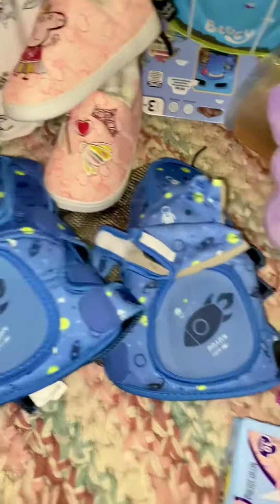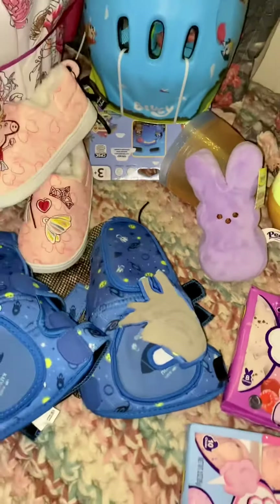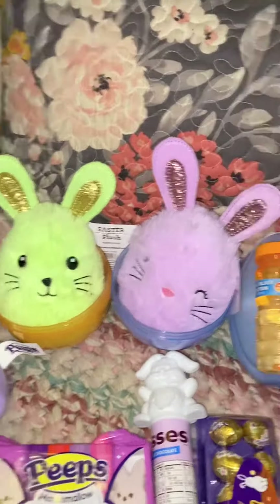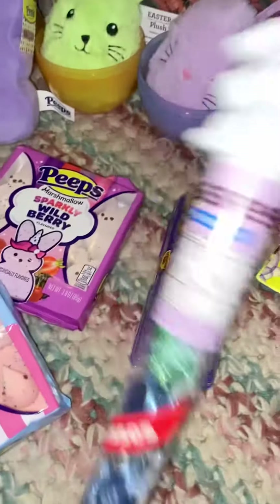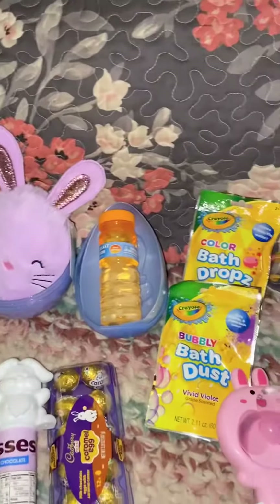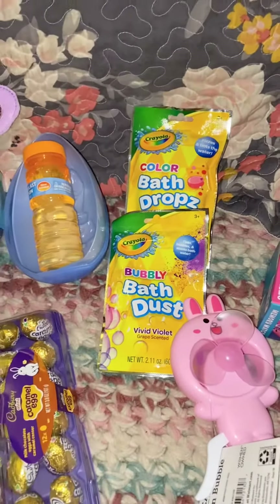She's also getting Peppa Pig slippers — I got those for three bucks — knee guards, wrist guards, and elbow protectors. She's getting some plushies, which I got at Walmart too. And she loves her Peeps, some Kisses, a caramel egg, and some bubbles.